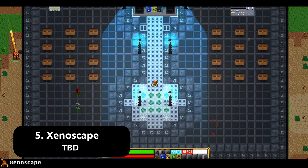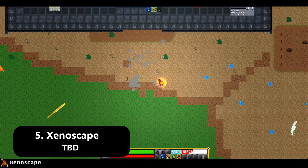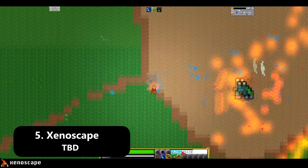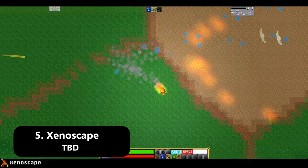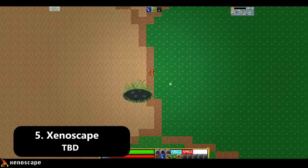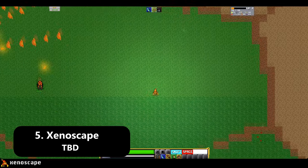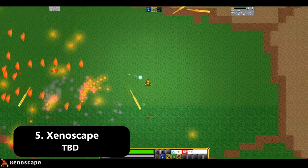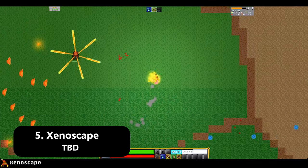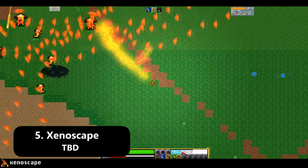Want something a little bit different that pushes the boundaries of what we consider a monster taming title? Xenoscape might be what you're looking for. Unlike other monster taming titles on this list, Xenoscape isn't an RPG but instead a bullet hell which allows you to tame various creatures with real-time combat. I have played the early demo and it is quite challenging with an insane amount of projectiles being launched your way at all times. We currently don't have a set release date, however the dev is very active on Twitter — I'll leave it linked in the description.